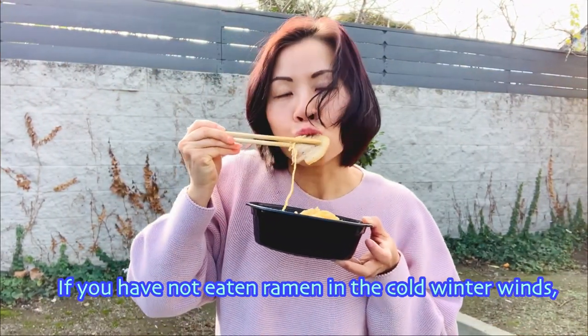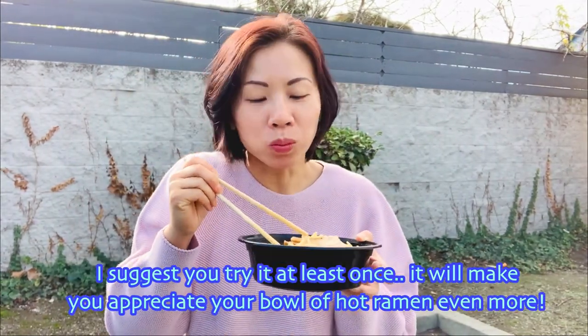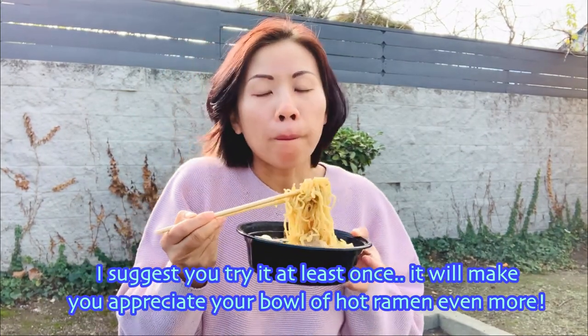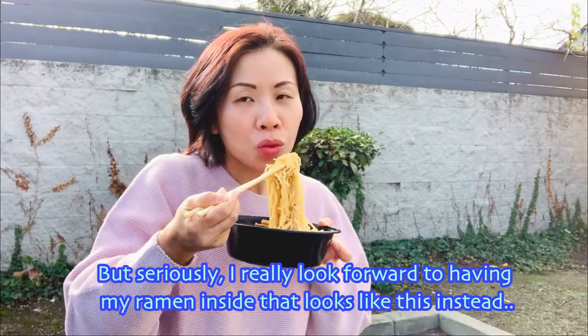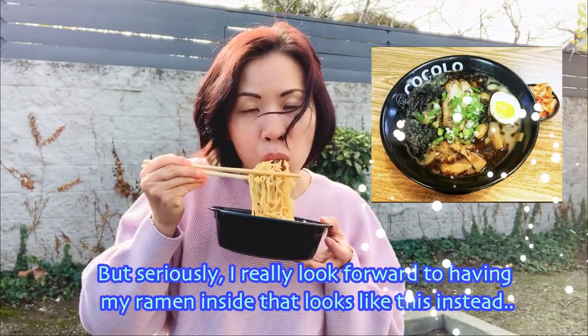If you have not eaten ramen in the cold winter winds, I suggest you try it at least once. It will make you appreciate your bowl of hot ramen even more. But seriously, I really look forward to having my ramen inside a cozy spot like this instead.